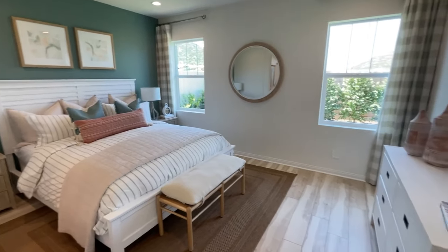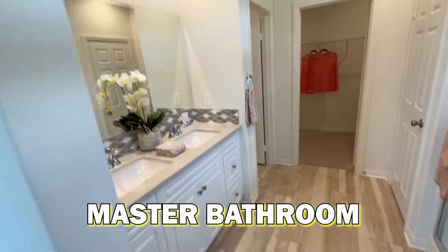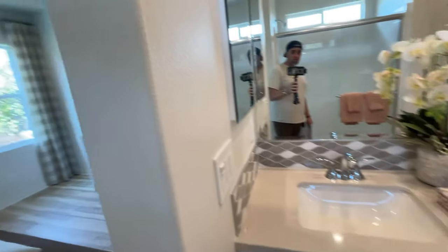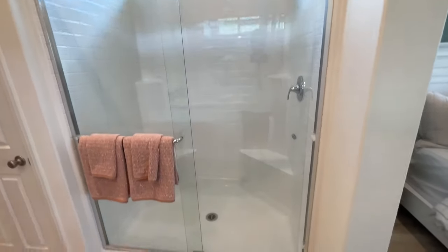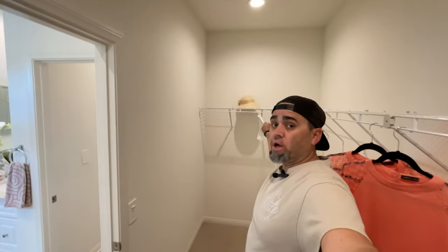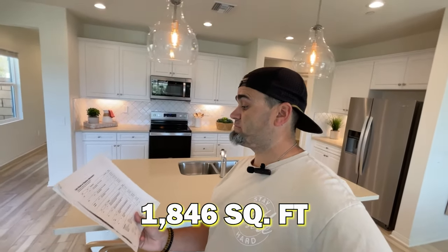Back inside to the master — decent size with a spot for a TV and windows looking out to the back. The master bathroom has dual sinks with cabinet space and mirrors, a walk-in shower, a towel and storage closet area, a throne area, and a walk-in closet. The closet is wide — I can't do the full spin test this way, but it's really wide the other direction, definitely enough space for two people. To recap: 1,846 square feet, four beds, two baths, an awesome kitchen with a huge pantry, starting at $558,000.